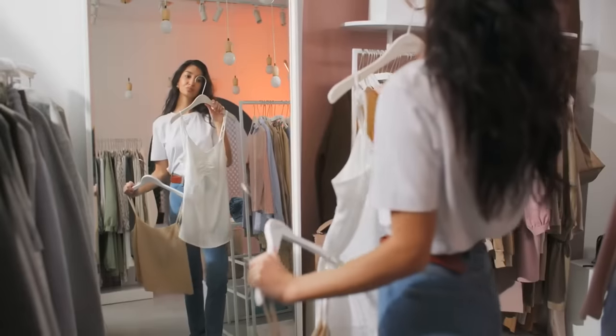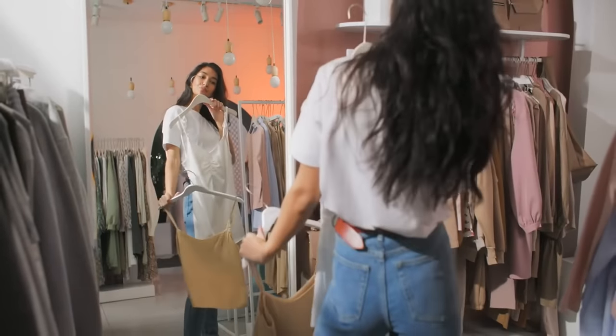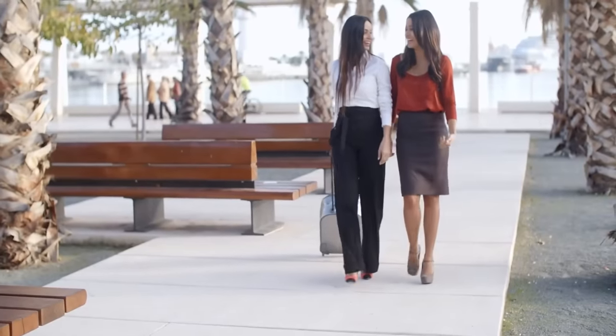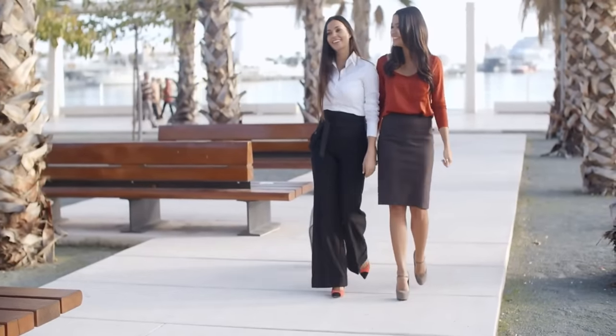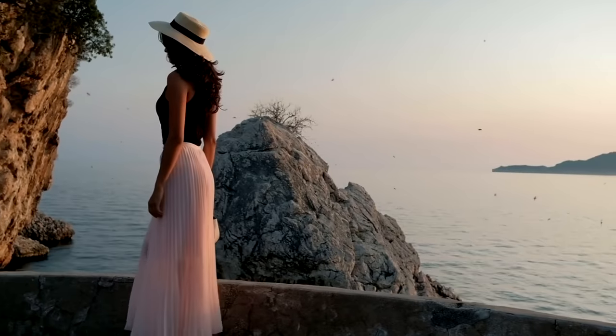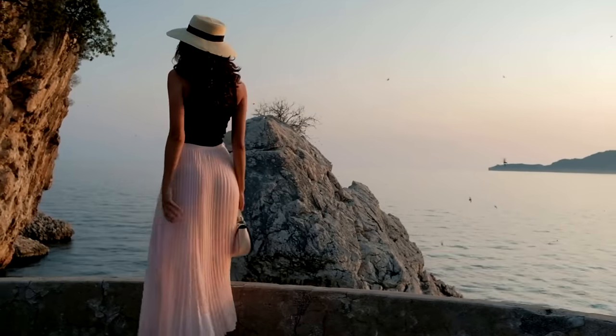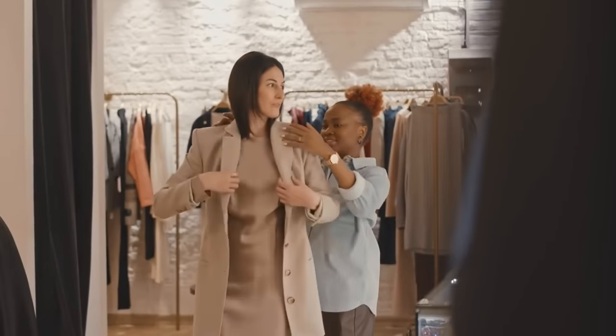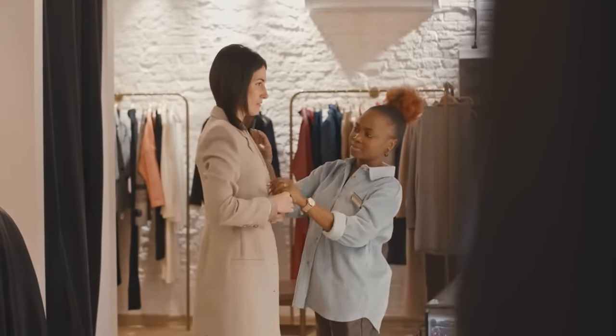Hey, fabulous fashionistas and style mavens! Are you ready to take your wardrobe from drab to fab and strut your stuff with confidence? You're in the right place because we're about to dish out some seriously chic tips and tricks to elevate your style game. Picture this: you, rocking the streets like your personal runway, turning heads and stopping traffic with your killer fashion sense. But here's the best part — you don't need a VIP stylist or a hefty bankroll to make it happen. All you need is a little insider know-how, a sprinkle of creativity, and a whole lot of attitude.